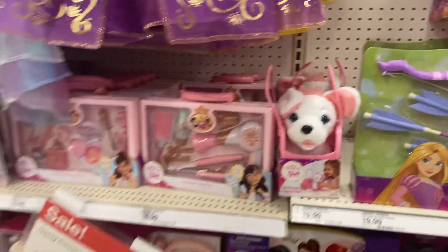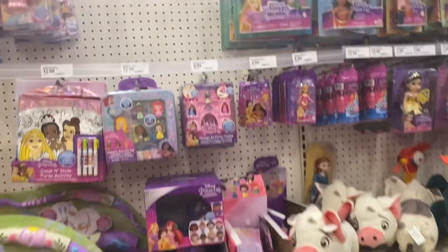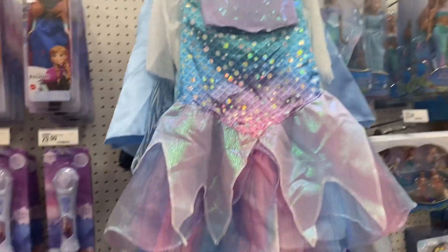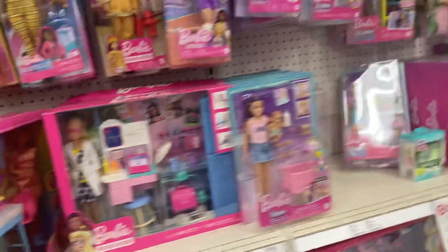Tons of Barbie and Disney princess sets. The cash register is cool — I've actually gotten that before as a gift for someone. Beautiful Little Mermaid outfits — really pretty. Tons of Barbie everything; ever since the movie, it's just so popular.